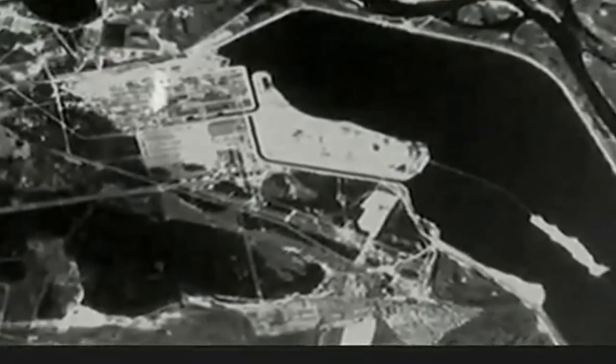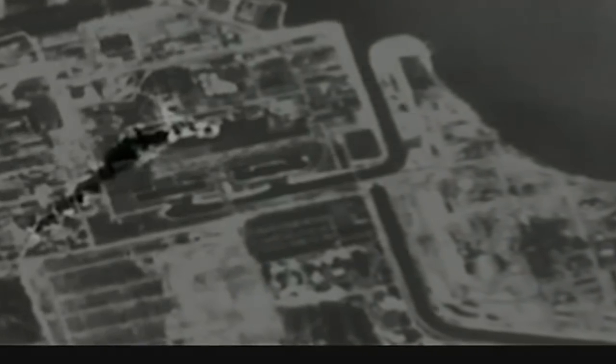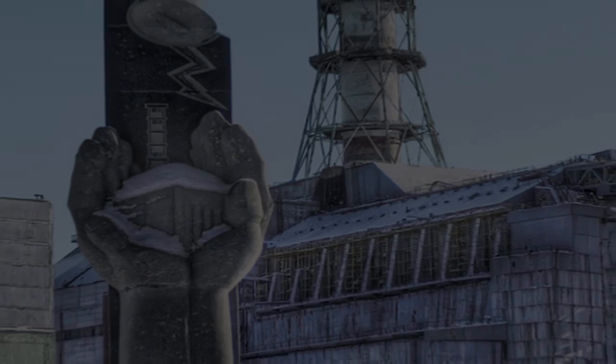An accident has occurred at the Chernobyl atomic power plant as one of the atomic reactors was damaged. Measures are being taken to eliminate the consequences of the accident. Aid is being given to those affected. A government commission has been set up.